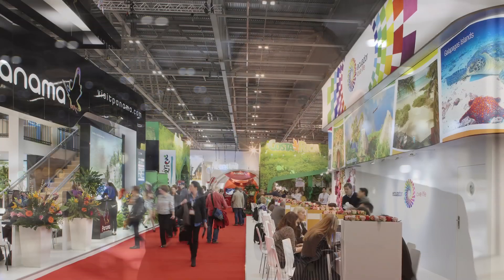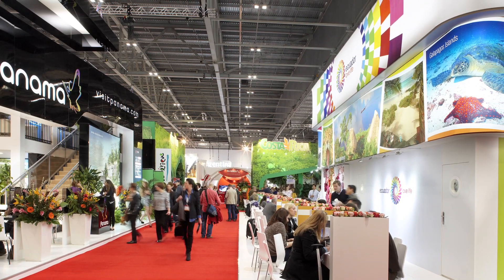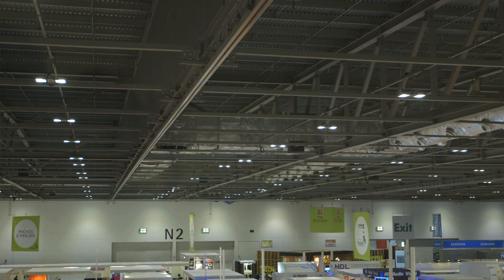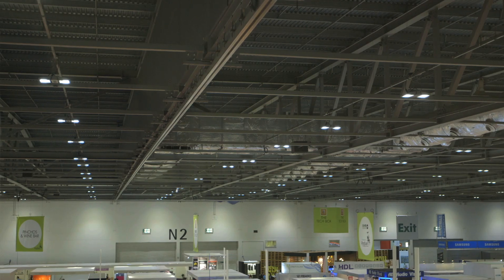So we looked for a new lighting system that would improve the controls. We went out to tender with several of the large companies and they all offered a good lamp, but Philips understood what we were looking for and understood our objectives. They offered us the energy saving fitting that improved our lighting levels within the halls, and the flexibility of the switching and the dimming.